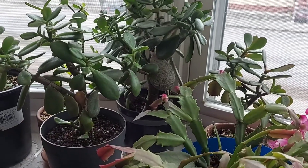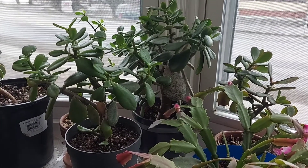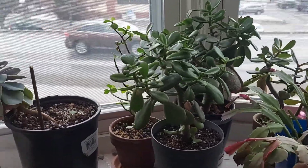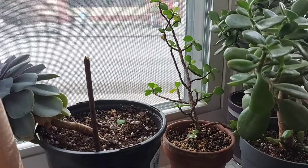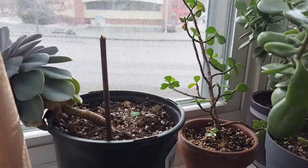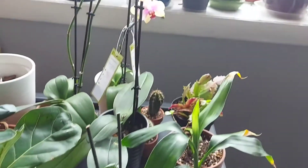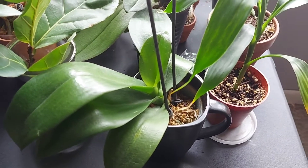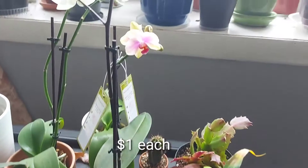Jade is one of my favorite indoor plants because it's very easy to propagate, low maintenance, and you can have a never-ending jade. I have orchids — I bought these orchids for only one dollar at my workplace.